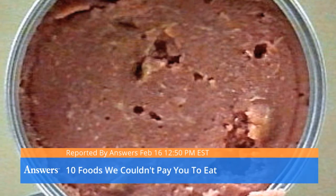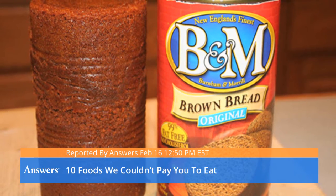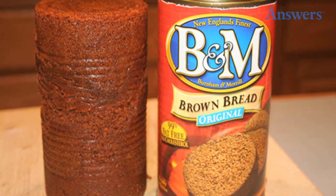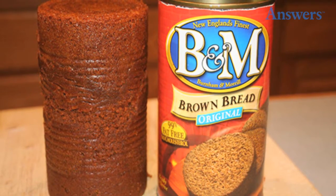Ten foods we couldn't pay you to eat. Canned brown bread: the bread comes out in a perfectly canned shaped log with some discoloration that makes it immediately unappetizing.